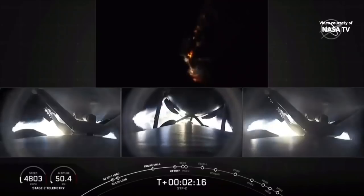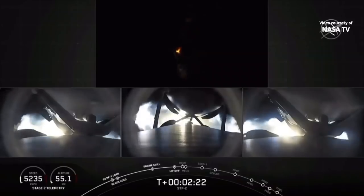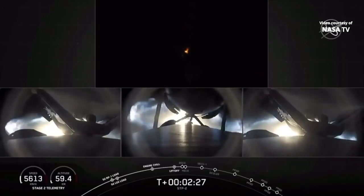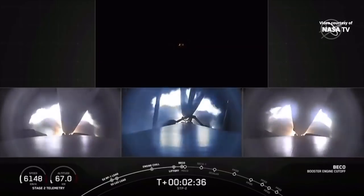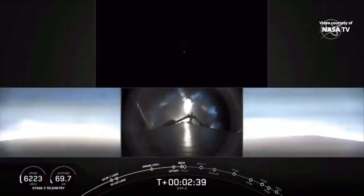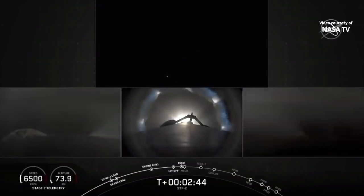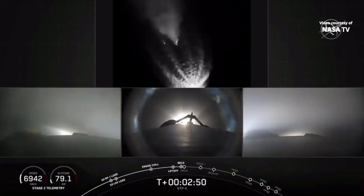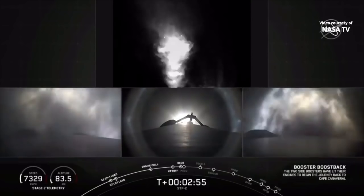We've turned off one engine on each of the side boosters to decrease that load. Our next major event coming up in about 10 seconds: shutdown and separation of the side boosters. Booster shutdown. Booster separation confirmed. Over the cheering in the background — it's going on midnight with a lot of people here at SpaceX. Side boosters have separated.